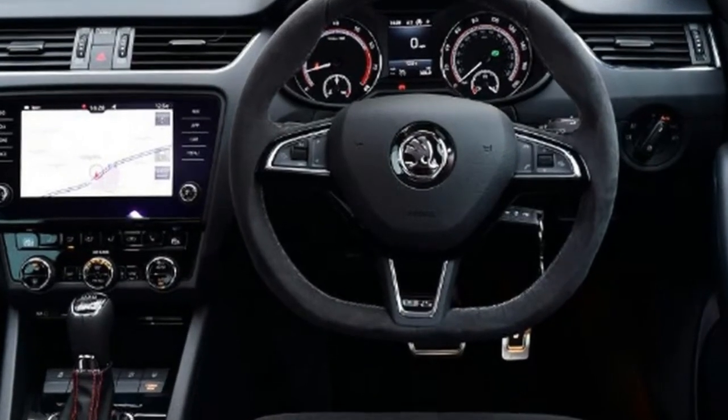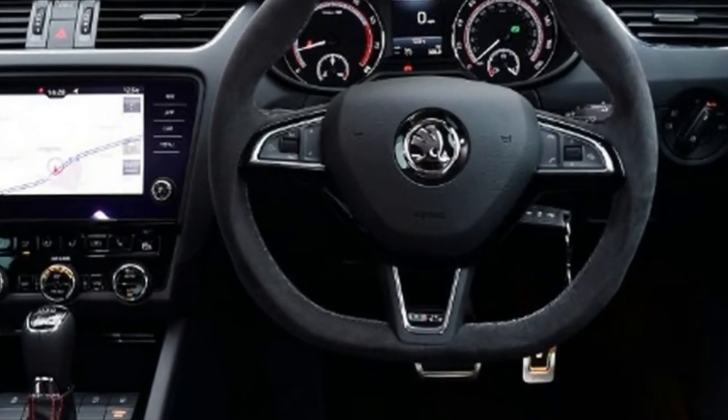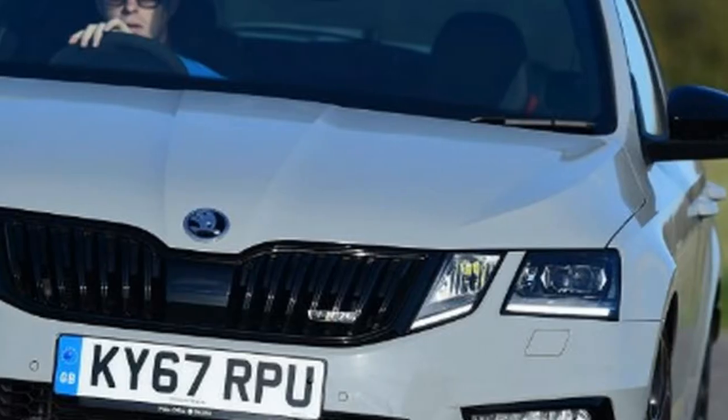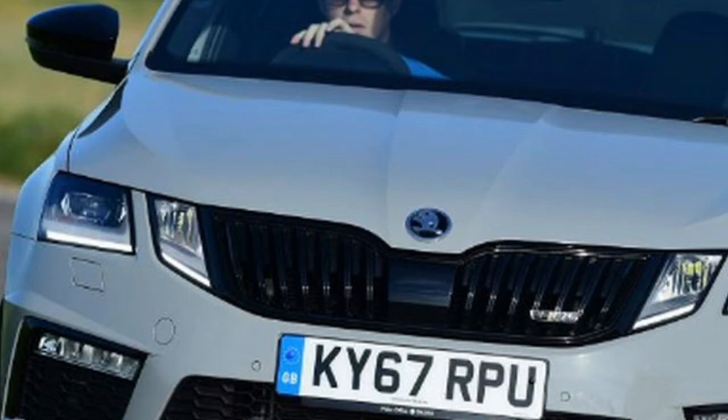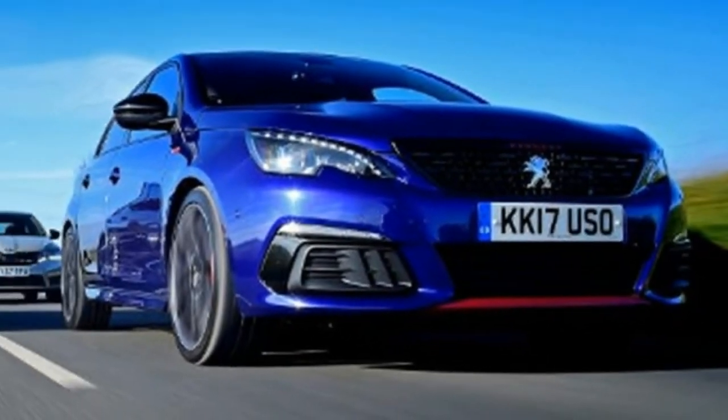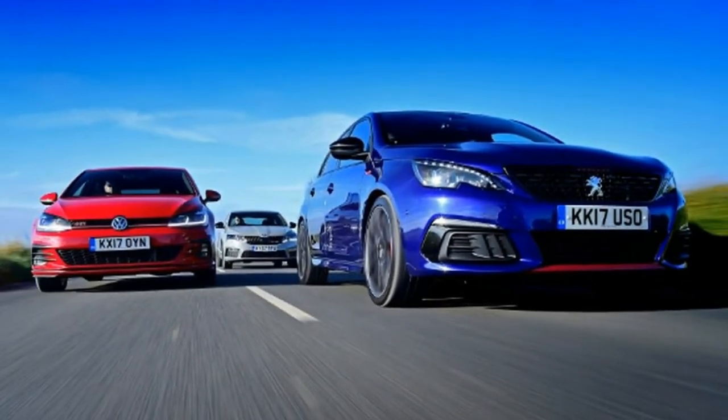The facelifted 308 GTI by Peugeot Sport is one example, featuring some styling tweaks and an updated infotainment system like the regular model to make it more usable, without affecting the engaging chassis and performance that made its predecessor a hit.